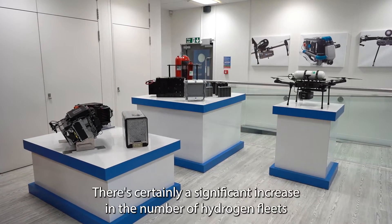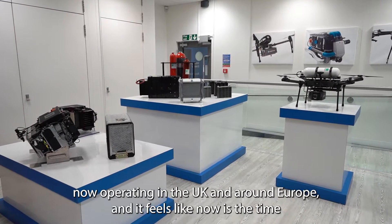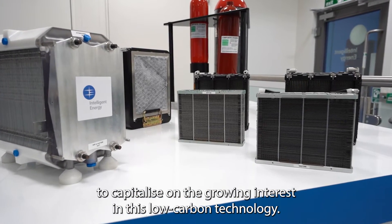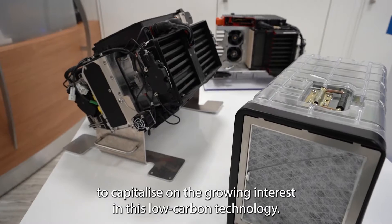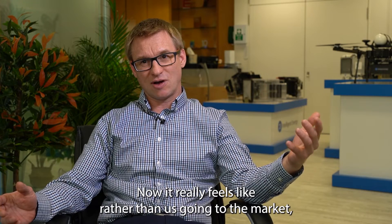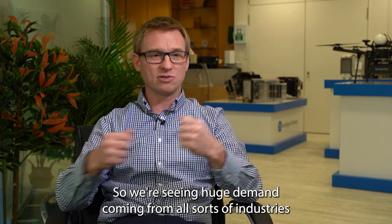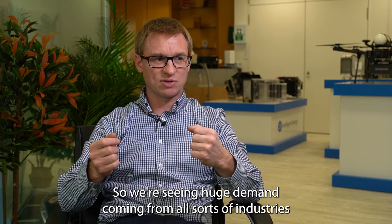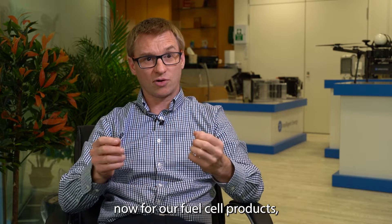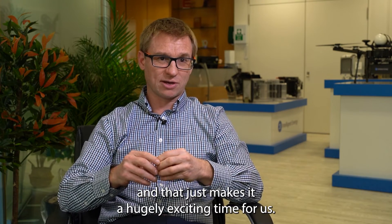There's certainly a significant increase in the number of hydrogen fleets now operating in the UK and around Europe, and it feels like now is the time to capitalise on the growing interest in this low carbon technology. Rather than us going to the market, the market's coming to us — we're seeing huge demand coming from all sorts of industries for our fuel cell products, and that makes it a hugely exciting time for us.